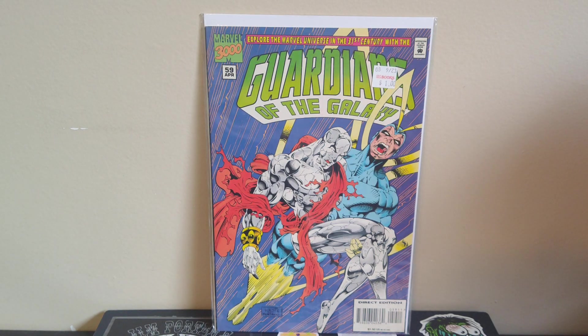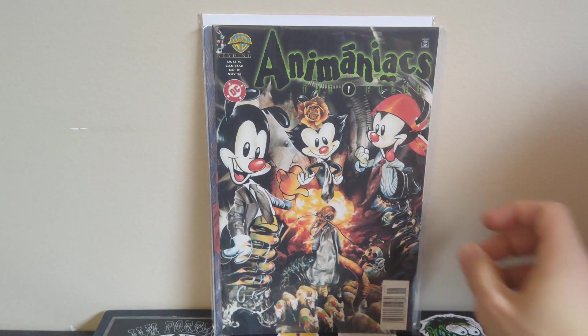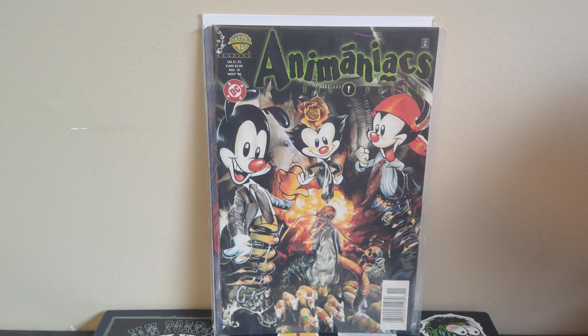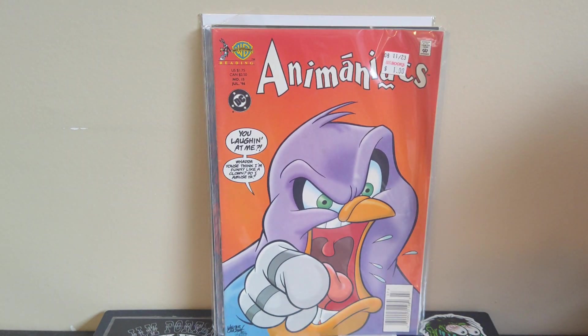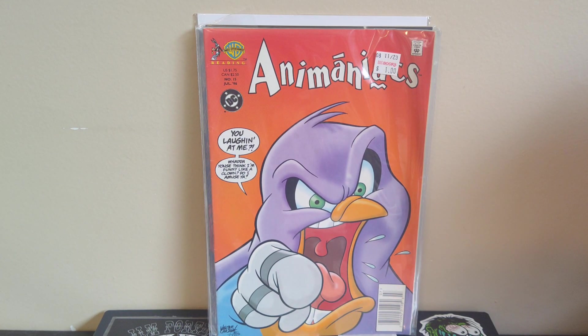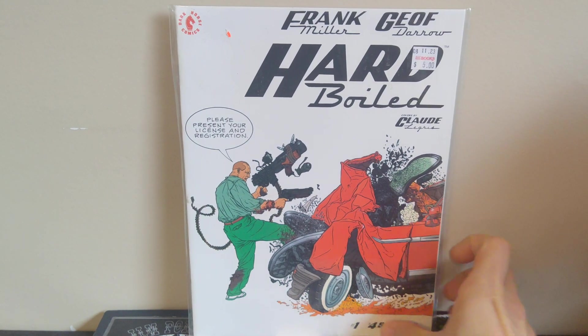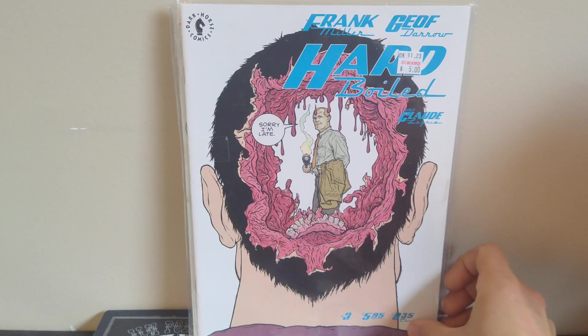Next, got some books from Half Price Books. Got Guardians of the Galaxy #59 — just working on this Marvel run, pretty close to finishing it off. Then I got a couple Animaniacs books, numbered 19 and 15 — the Goodfeathers on there. Love the Animaniacs stuff, just working on that run too. And then the last two pickups from Half Price were a couple issues of Hard Boiled, an oversized magazine-size book — I got number one and number three.